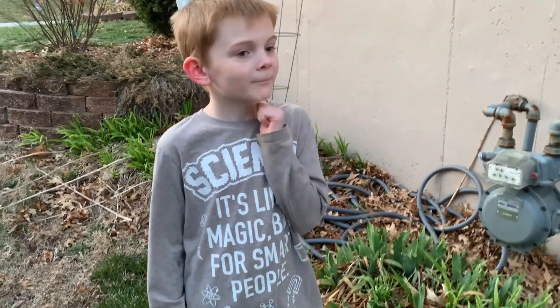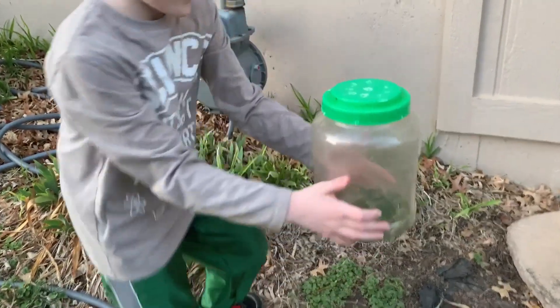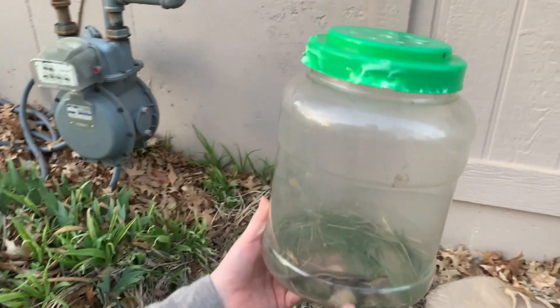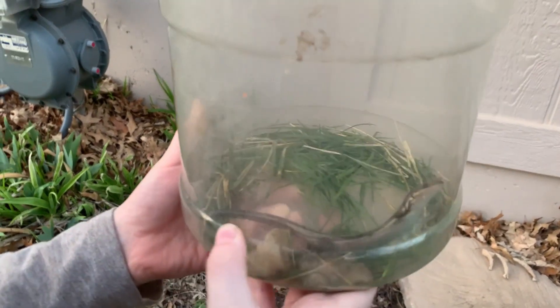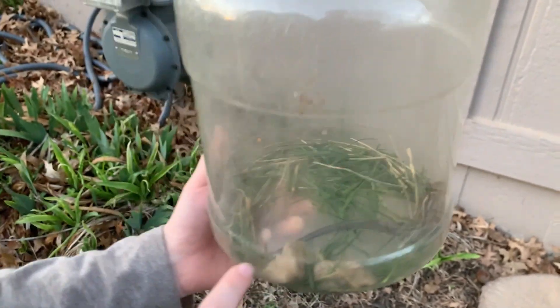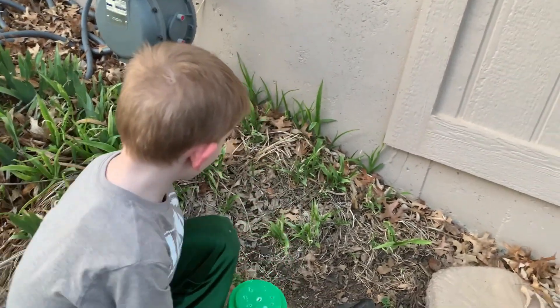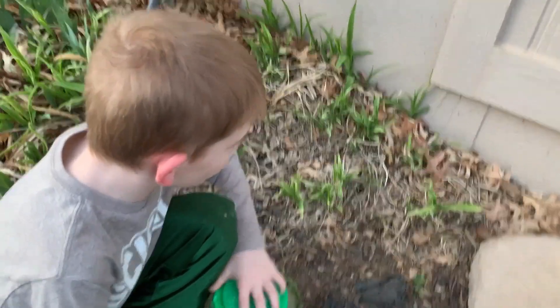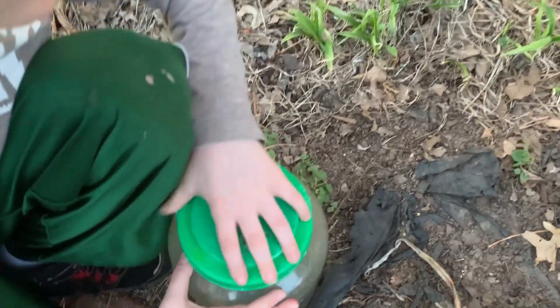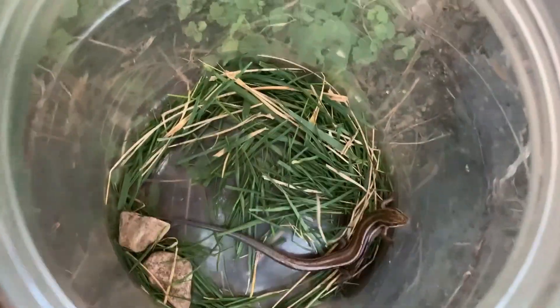So what did you catch today? Five baby... no, it's not a baby. What is it? A girl five-lined skink. It's a female five-lined skink. How do you know that it's a female five-lined skink? Why don't you put it down and take off the lid, and you can talk about it. Because it has a bluish tail...